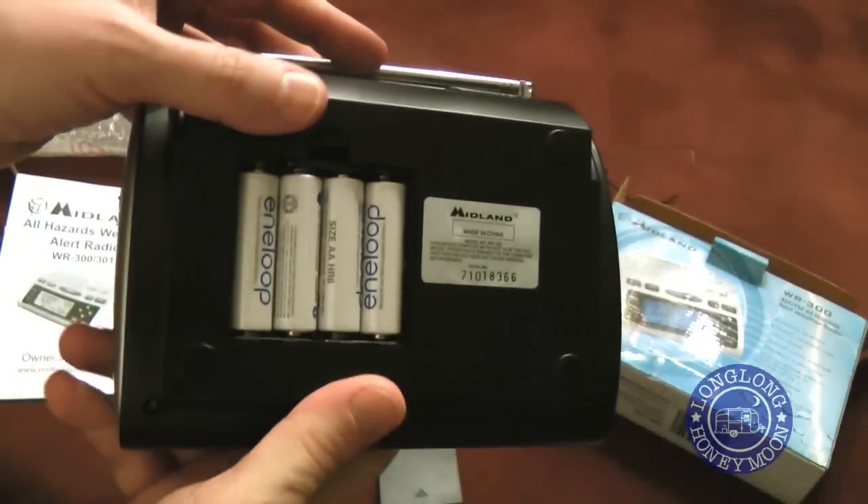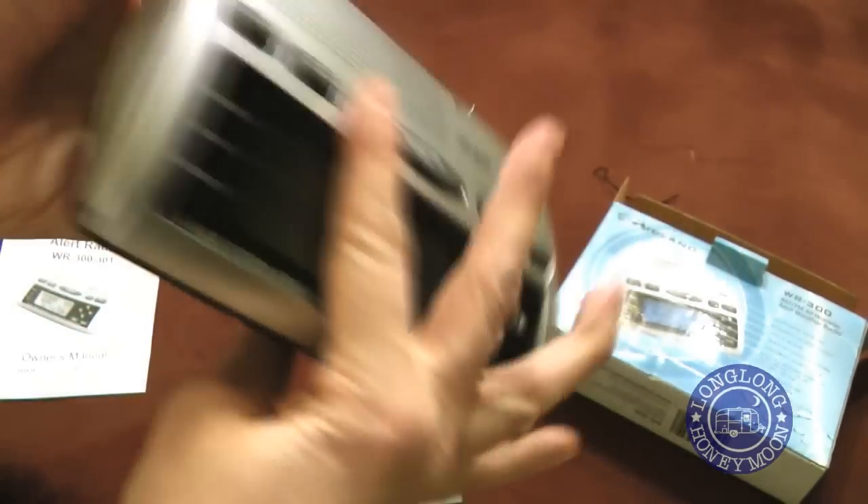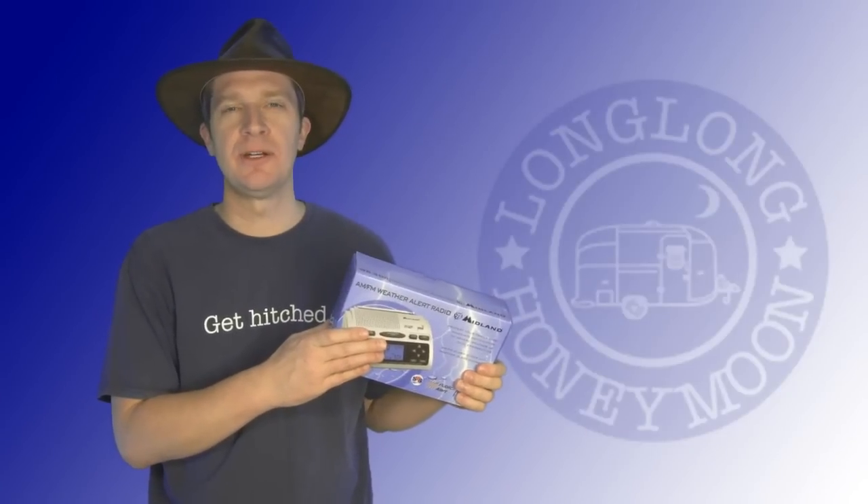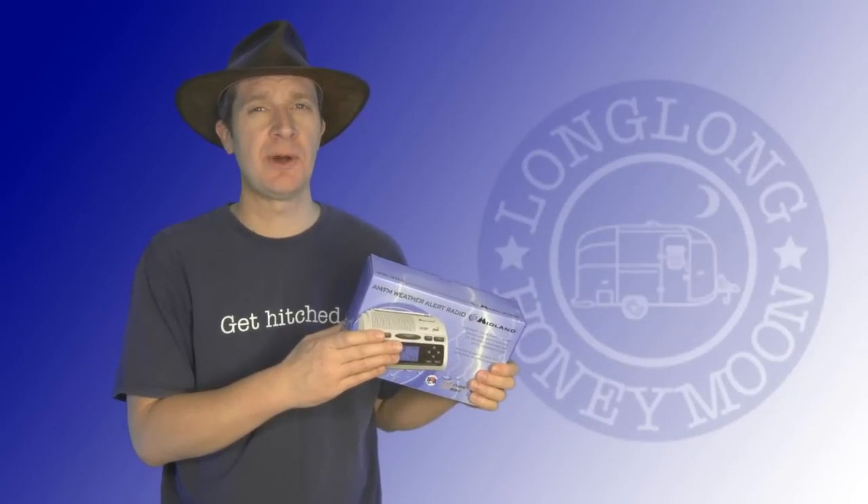Finally, note that you can also use this one as a good old-fashioned clock radio. So that's our weather radio, the Midland WR300. Stay tuned, and we'll let you know how it works out.